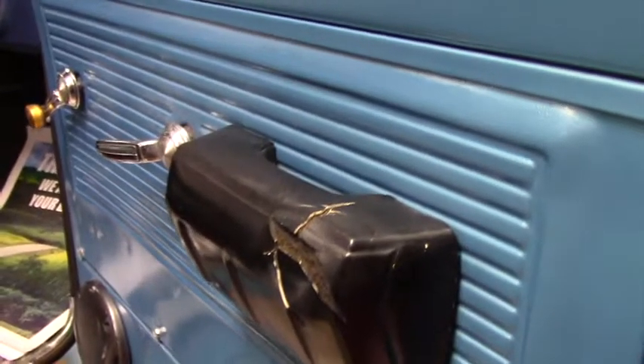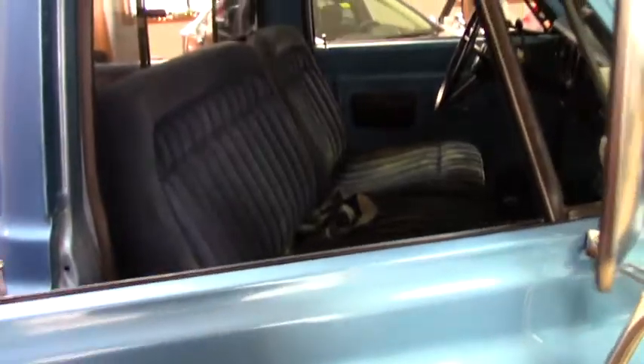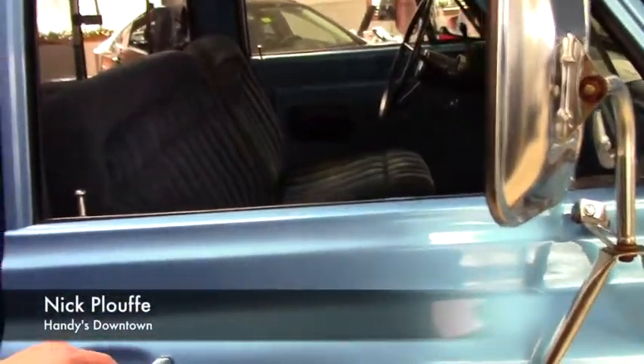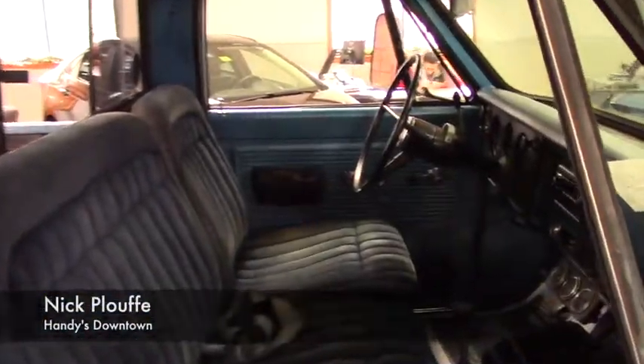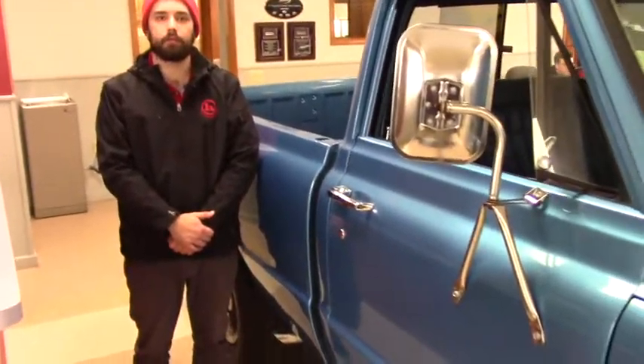But the thing does run great, and with a little TLC it'll be a really nice showpiece or a rat rod — whatever you want to make it into. If you have any more questions, please give me a call at 802-528-2253, or you can email me at mpluth@handycars.com.